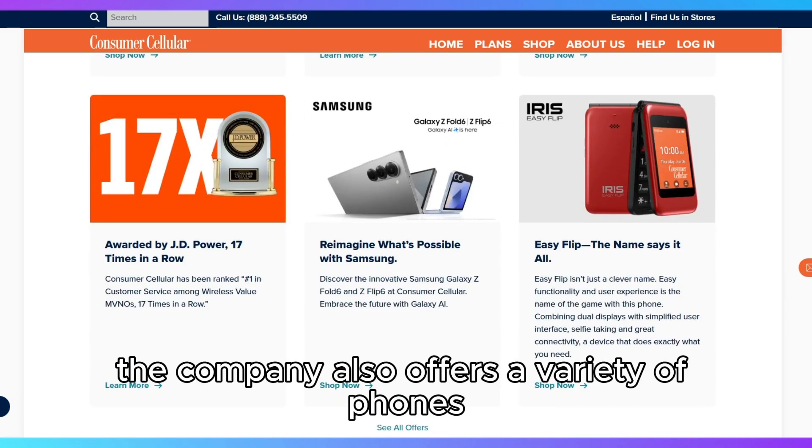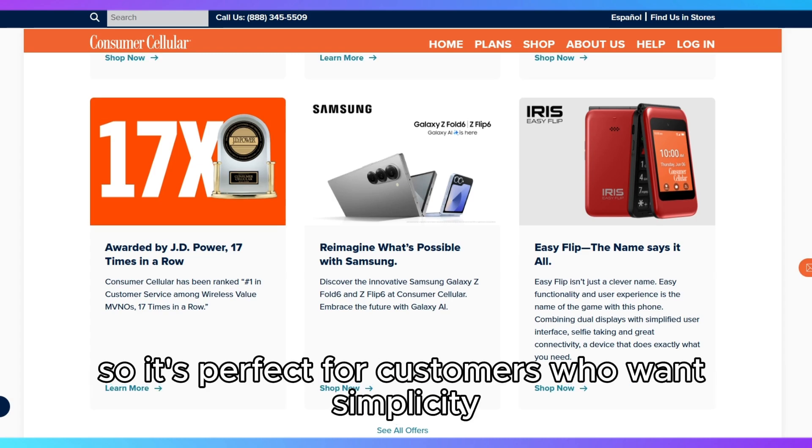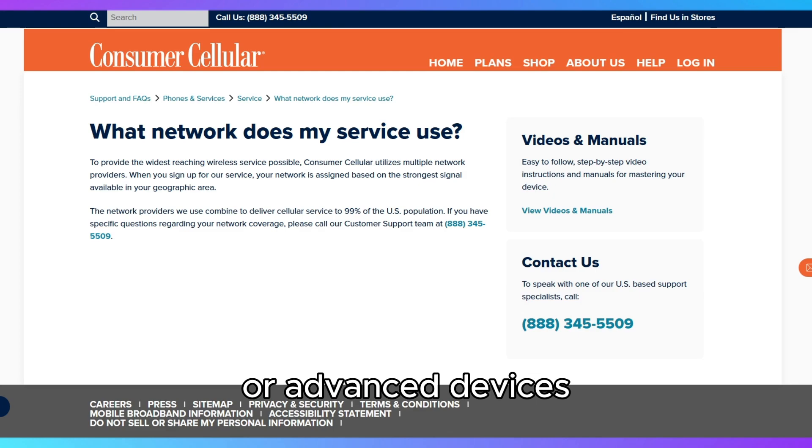The company also offers a variety of phones, including smartphones and basic models, so it's perfect for customers who want simplicity or advanced devices.